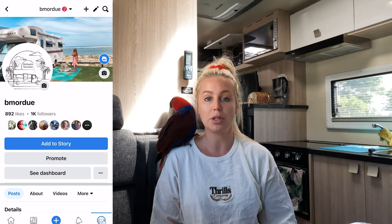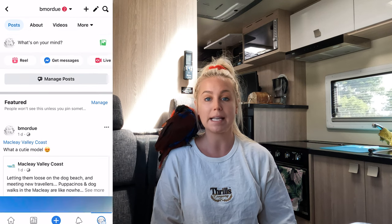If you don't already, make sure you jump on Facebook and follow my Facebook page, Be More Dew. On there I put some reels up and I also put all of the photos that I've taken and add little bits and pieces that I don't get to put on YouTube.